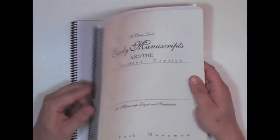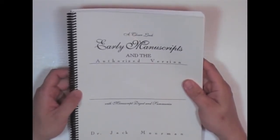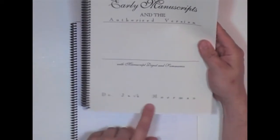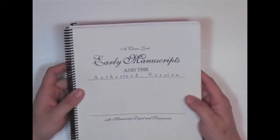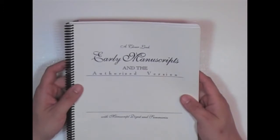Here I have one of my oldest books in my collection. I bought this thing shortly after hearing about the Bible version issue. This thing's probably about eight or nine years old. I've had this and just haven't had the time to really put it up yet. This is by Dr. Jack Moorman, and basically it's a closer look at the early manuscripts in the authorized version. One of the big attacks that you're going to hear about the King James Bible is that it is based on late manuscripts.